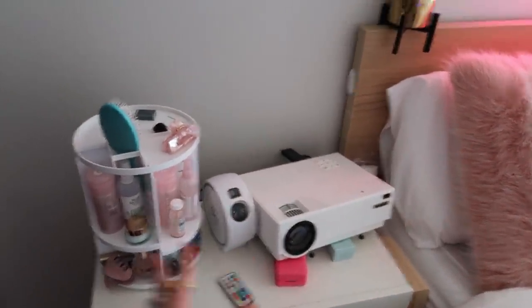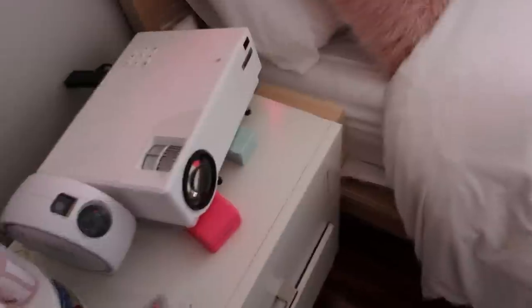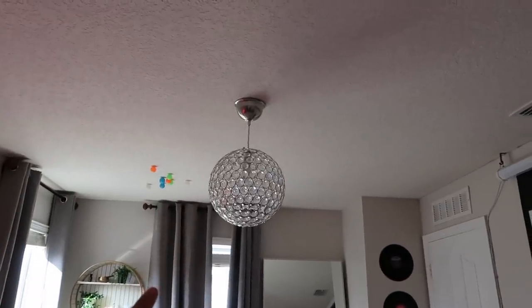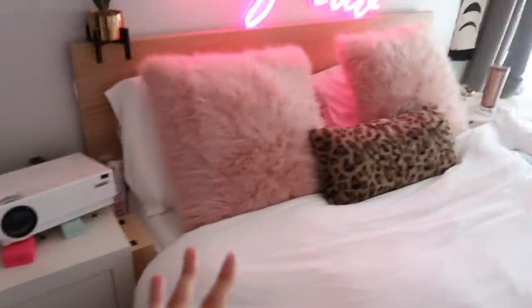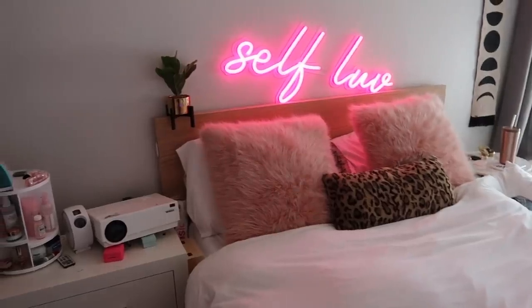This controller is for my chandelier — it's an LED chandelier, so that's why I have a controller for it. I also have that linked down below. It's just called an LED light bulb, but I totally forgot where the chandelier fixture itself is from.